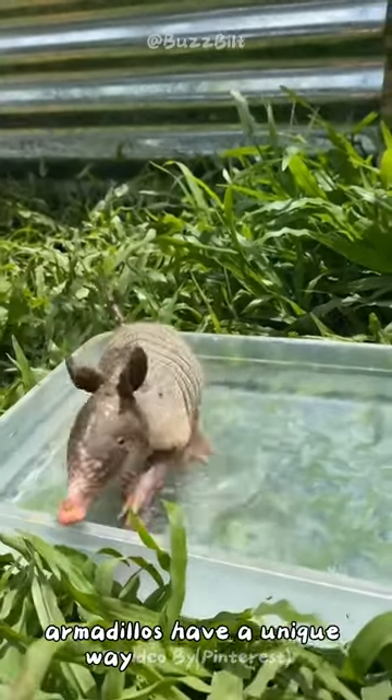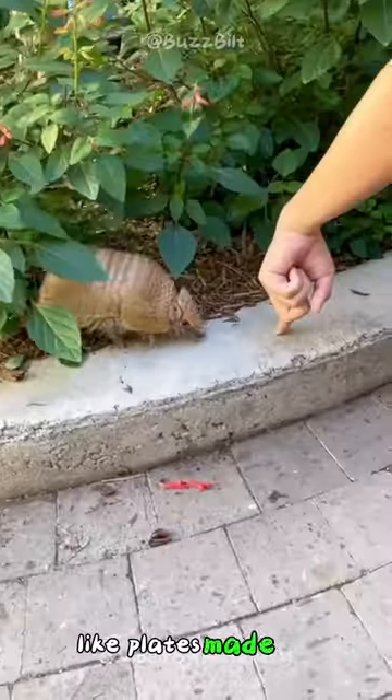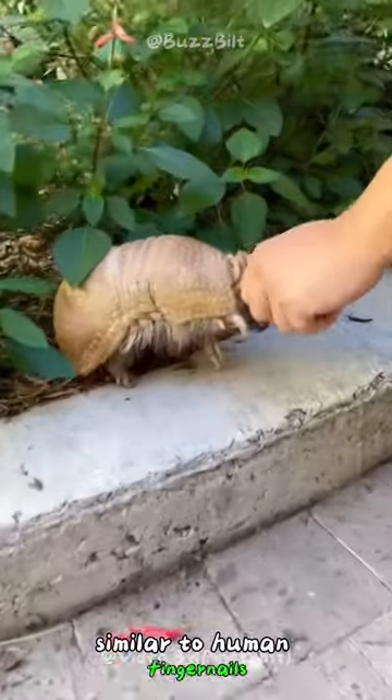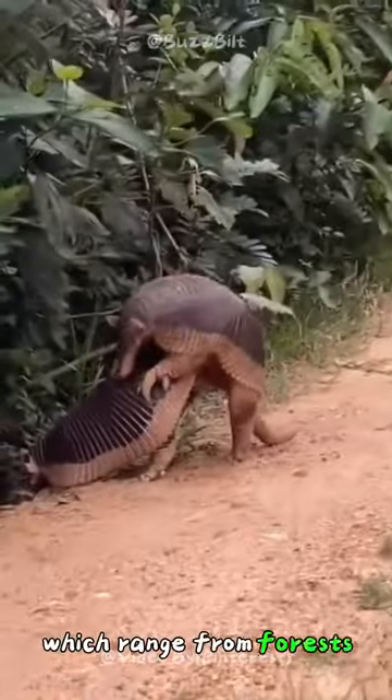Did you know that armadillos have a unique way of protecting themselves? These fascinating creatures are covered in armor-like plates made of keratin, similar to human fingernails. This armor helps shield them from predators in their natural habitats, which range from forests to grasslands.